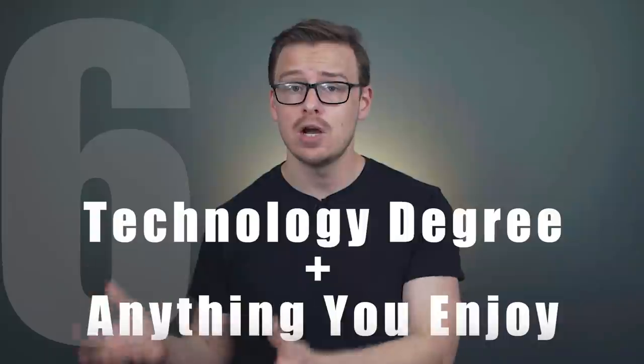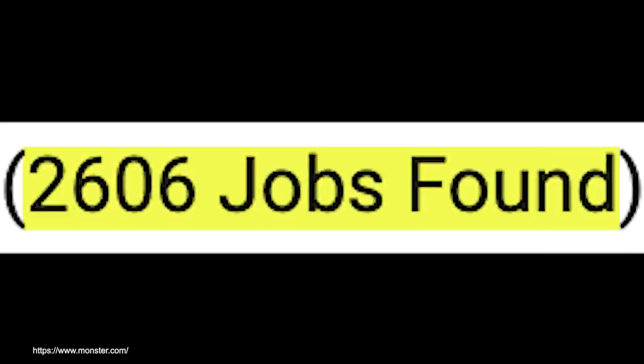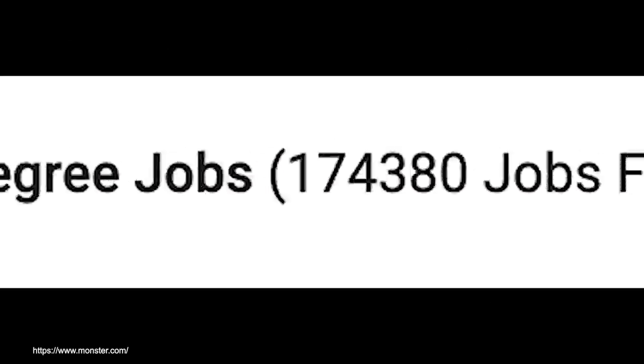The next one is a technology degree plus pretty much any degree that you enjoy. Technology degrees are relatively practical and good on their own, and doing something else you enjoy might make you happy. Two of my biggest passions are history and film. A lot of liberal arts and social science types of degrees do teach you soft skills like critical thinking, formulating an argument, and communication. The issue with getting something like a film degree is that if you type 'film degree' on monster.com, there are only about 2,600 listings, whereas if you type 'information technology degree,' there are around 174,000. That's kind of a red flag when you don't see many people putting those keywords on job listings.